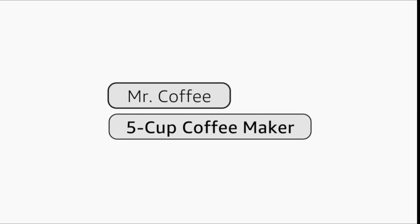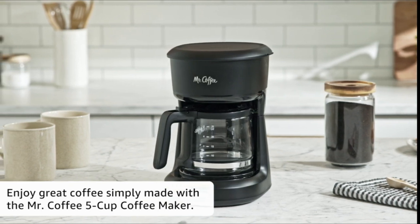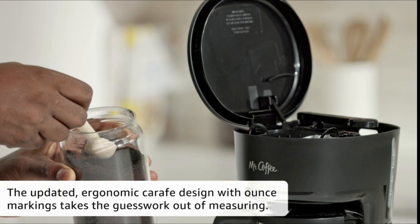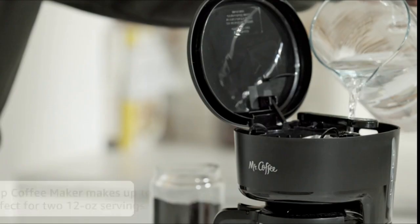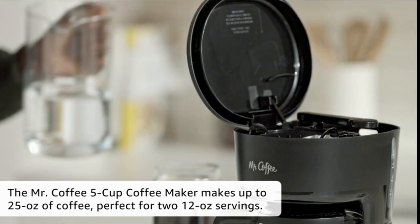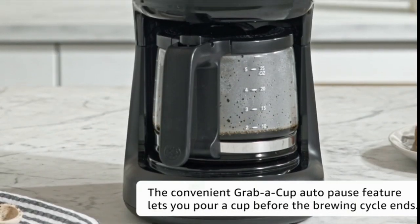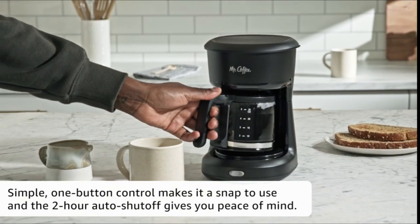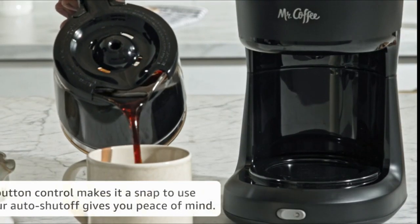Number 3: Mr. Coffee 5-cup mini brew switch coffee maker, black. Before using for the first time, please refer to the user manual provided in PDF format. With grab-a-cup auto pause, you can take a sip before the brewing process is complete. A rinse-and-scrub filter basket facilitates simple cleanup. Small areas benefit greatly from the compact form. The new ergonomic carafe makes pouring and handling simple and has ounce indications for accurate measurement. The glass carafe is constructed for durability.